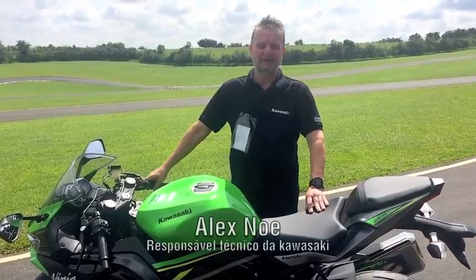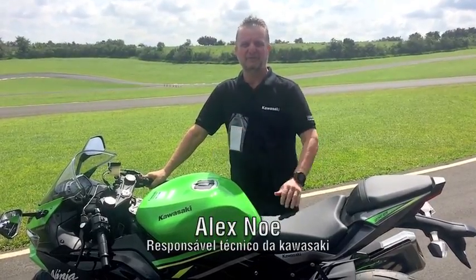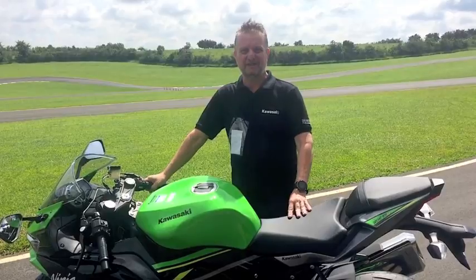Oi pessoal da Moto Action, aqui é o Alex Noé da Kawasaki e eu vim mostrar para vocês aqui hoje a nova Ninja ZX6R.